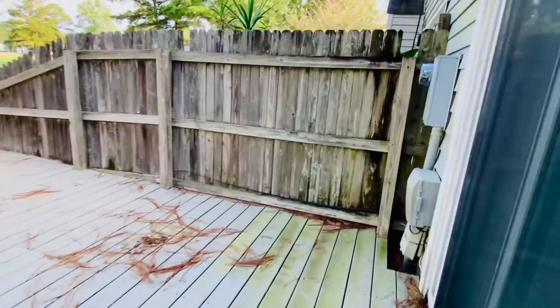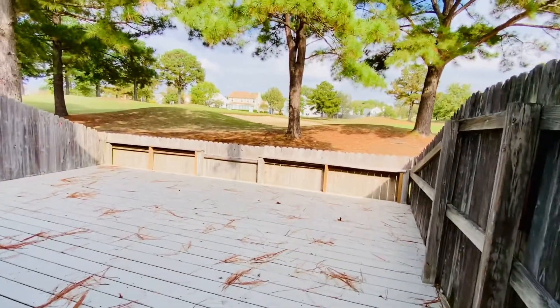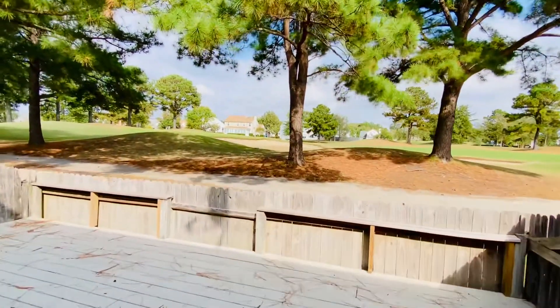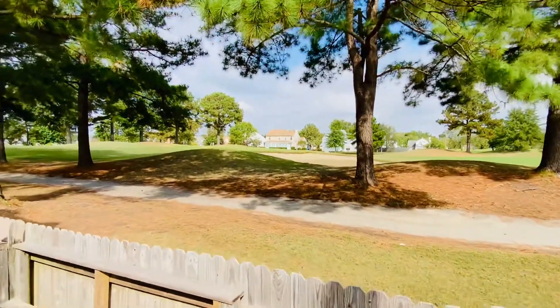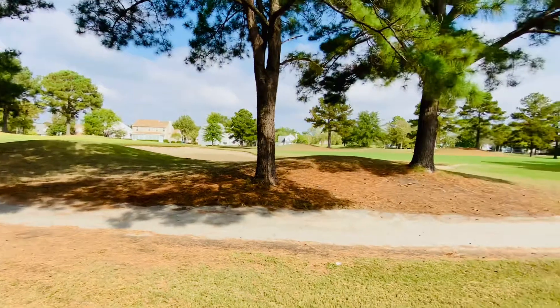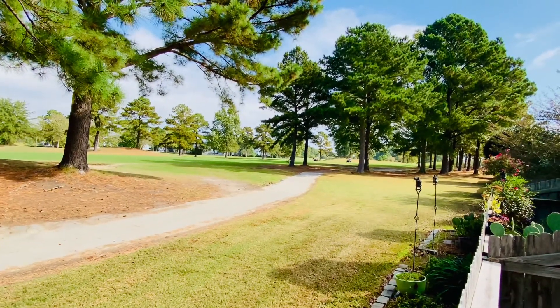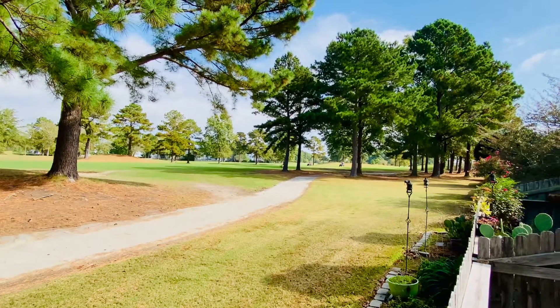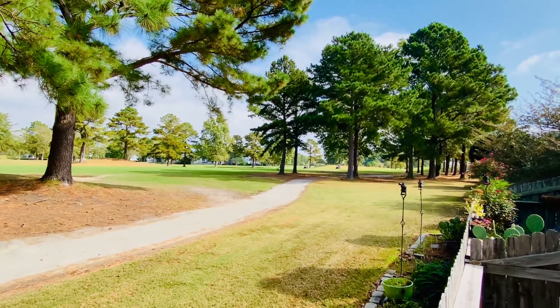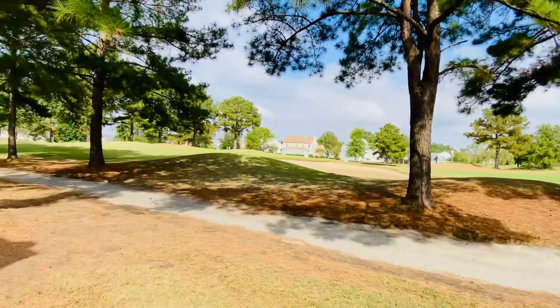One nice thing is there's no grass to take care of here — it's all deck. And then look at the view! If you're a golfer, this is your spot. It's a beautiful day here. I'm filming this in the month of October, it's about 70 degrees, and you can see we have two golf carts there — people taking advantage of this beautiful day in Virginia Beach.